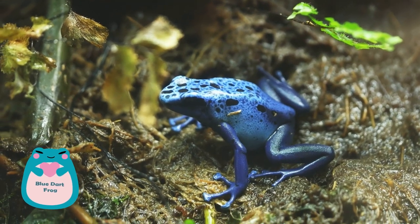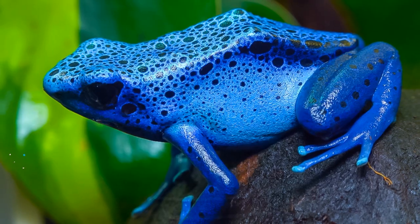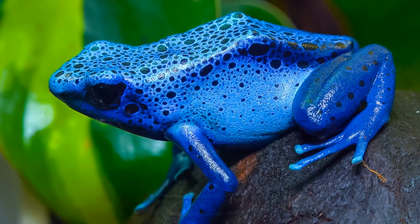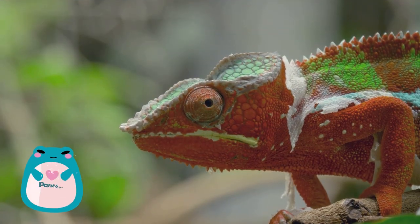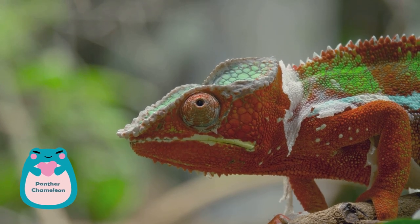Sitting at number seven is the blue dart frog, native to Central and South America. These tiny amphibians are incredibly vibrant — their neon blue skin serves as a warning to predators that they are highly toxic.